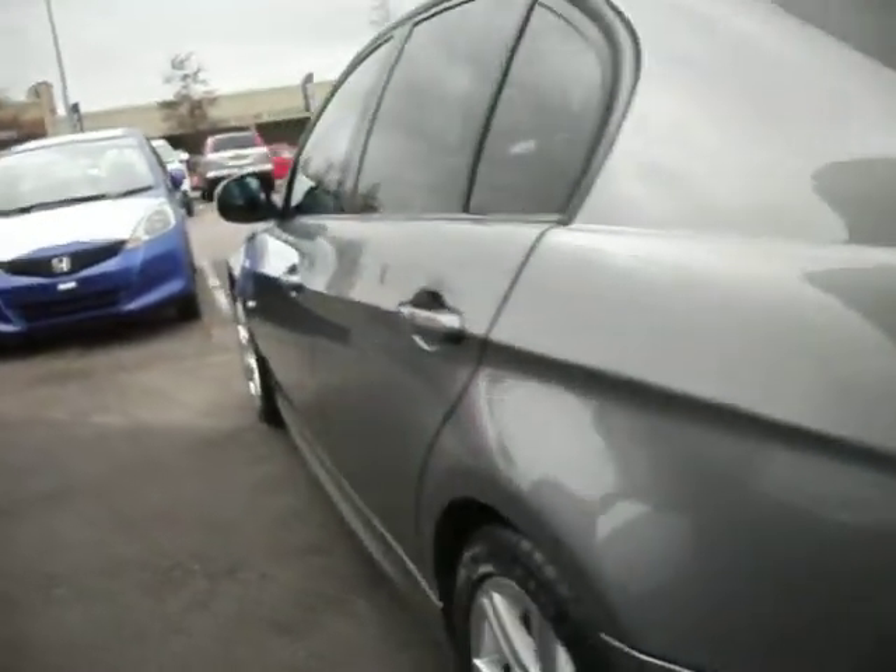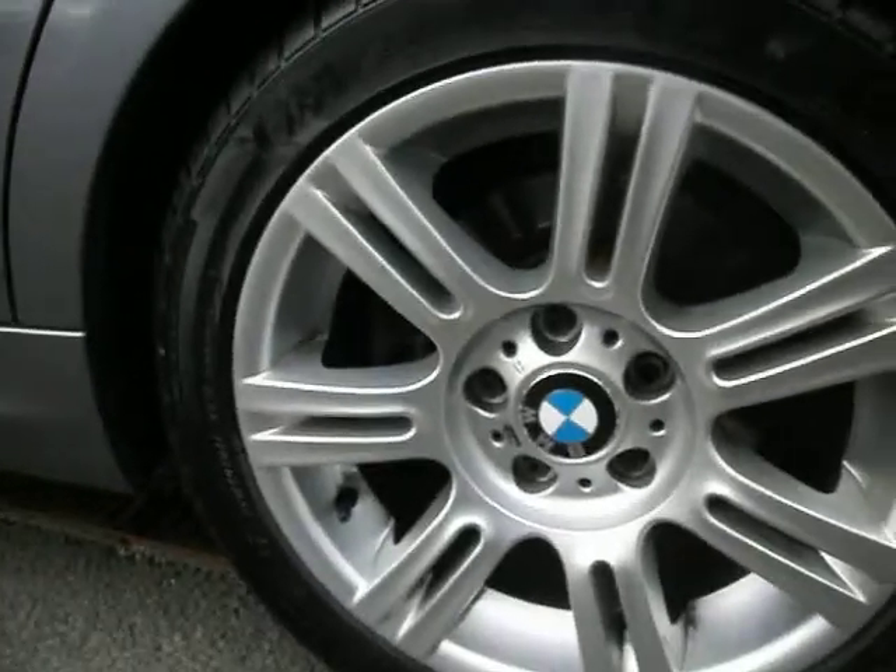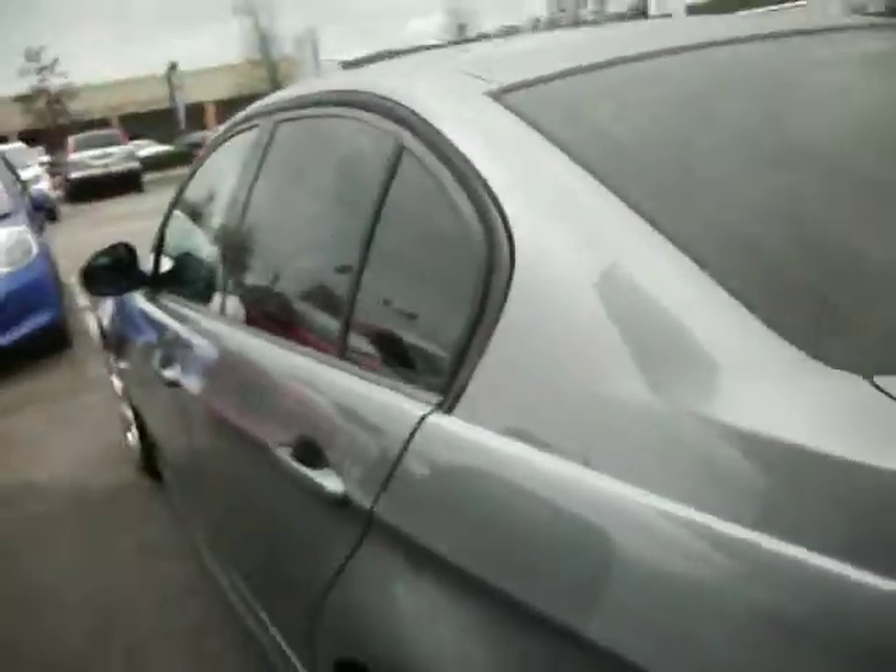The front wing is good, and the two doors again have some light marks on there — nothing you're going to paint, just a little bit of touching in. Wing mirrors are fine. Moving round to the rear quarter — again it's very good. The rear tyre is like brand new, and the alloy has a little bit of scuffing down there, but basically that is it.